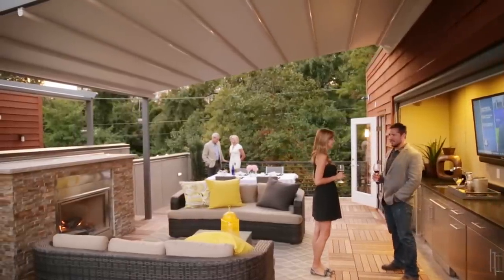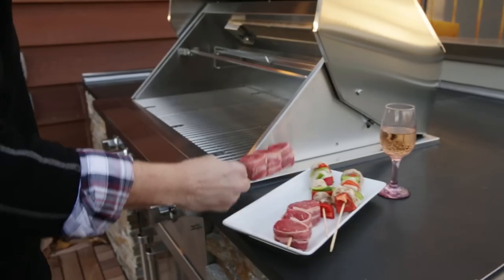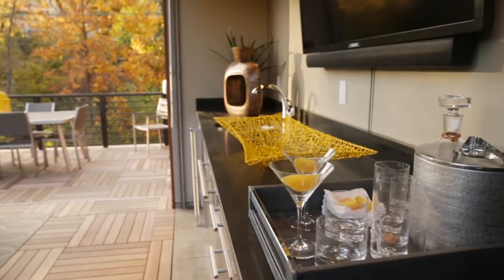The inclusion of outdoor kitchens, gas fireplaces, and awnings to provide protection allows you to use these spaces really 12 months a year. They become another living space, another entertainment space, or a place just to relax on your own.